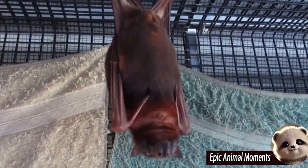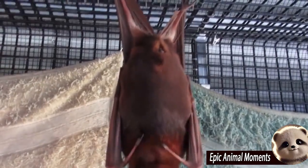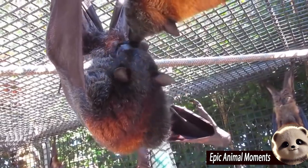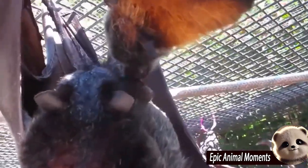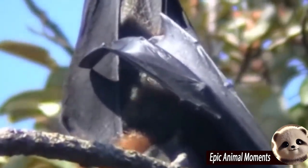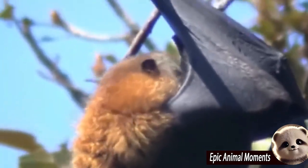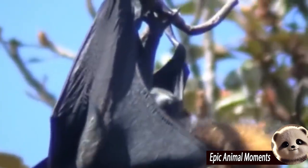When a mother bat is preparing to give birth, she usually looks for a safe and secluded place to deliver her baby. However, the birthing process of bats can sometimes be challenging, especially for larger species or those with longer reproductive cycles. Like many other animals, mother bats can experience fatigue or pain during labor. It is at this moment that help from other bats in the colony becomes crucial.